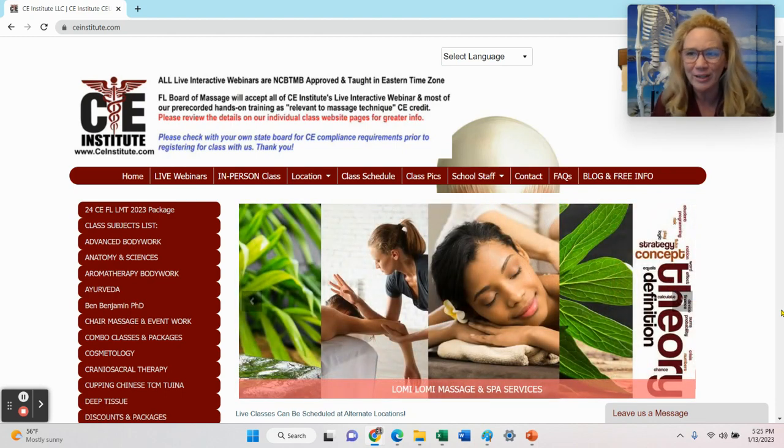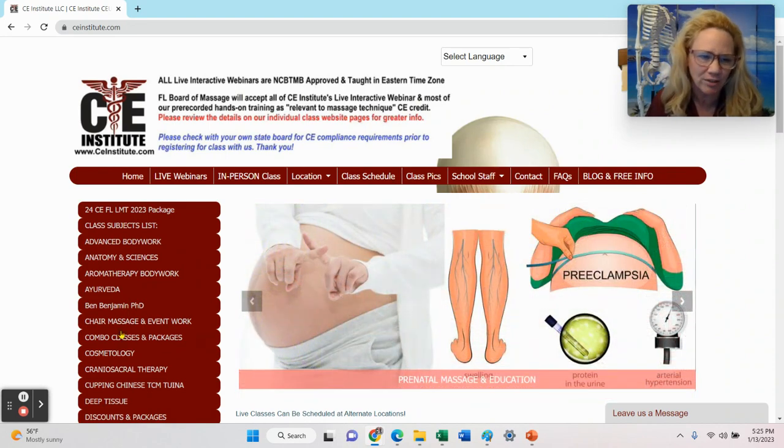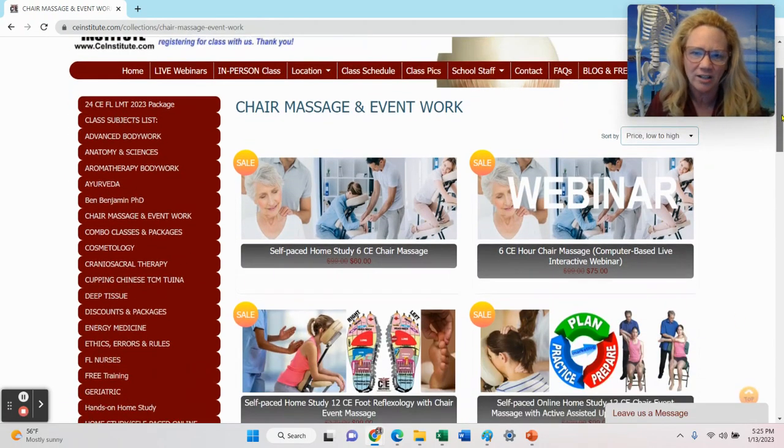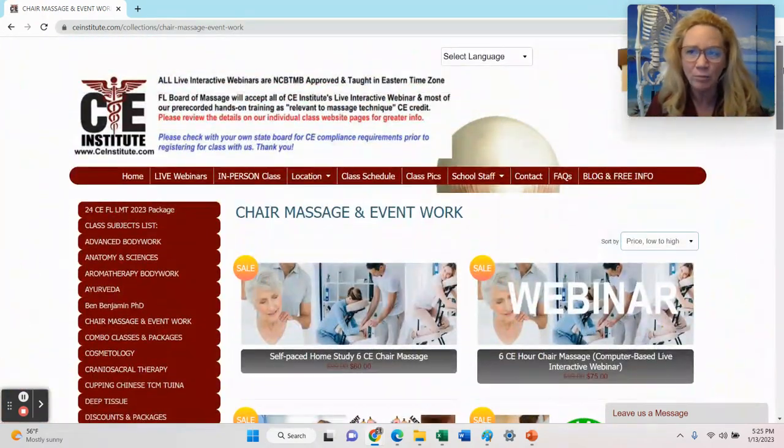Today, what I'd like to share with you is some information about casino chair massage. We teach chair massage here at the school in our CE classes — all these different hands-on techniques that you might want to learn. We asked Kelly to put together a short video for us. She's from Winning Hands and she operates a casino chair massage business. We wanted her to share with our students what casino massage exactly entails, what the expectations are, and how it might be practiced in a casino operation.